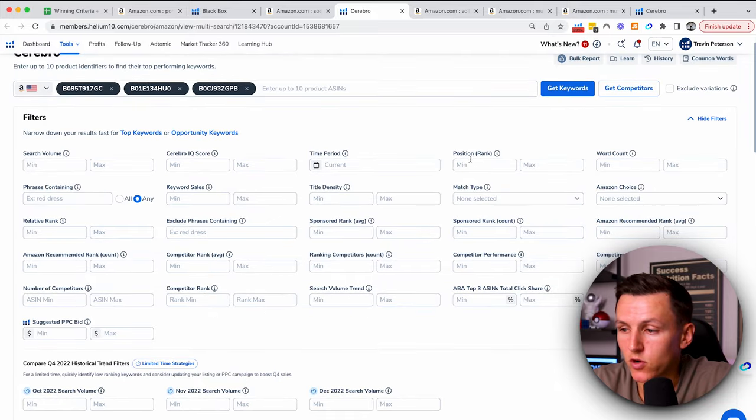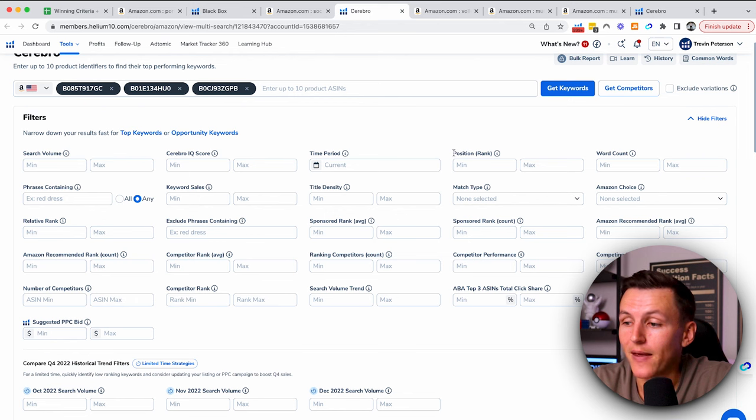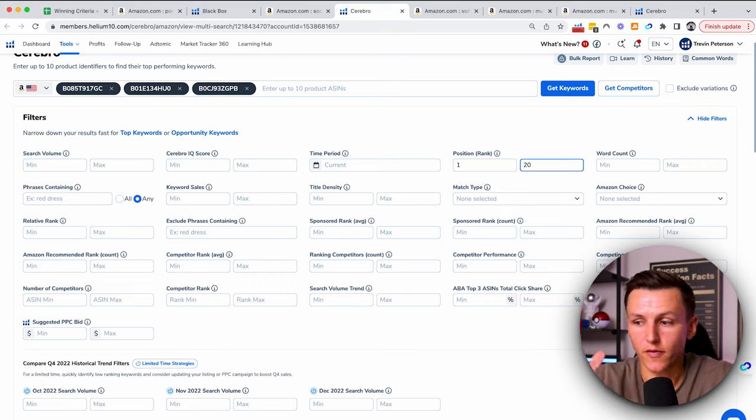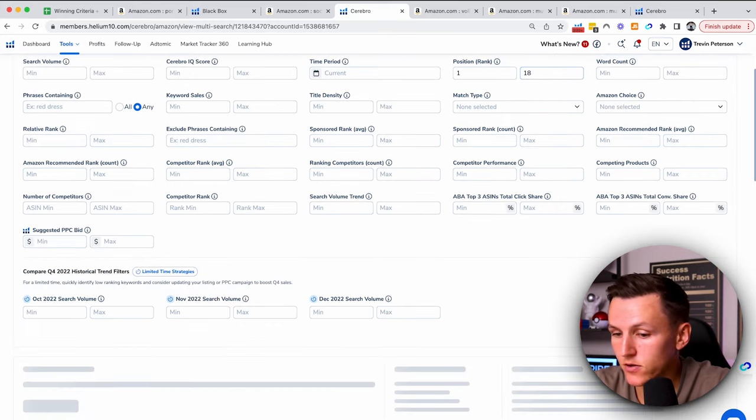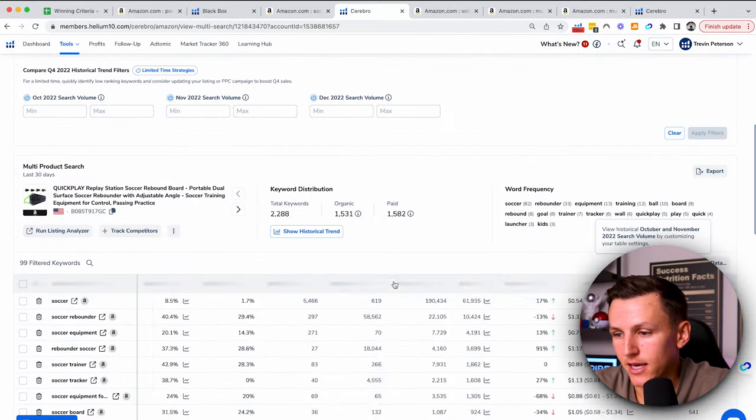One of the most important things for new sellers to understand is that being on page one is where the money is. So you want to figure out where your competition is on page one, because that's where they're generating most of their sales — and that's what the position rank shows right here. So what you're going to do is set the position rank to 1 to 20. The 20th spot is on that first page — so positions 1 to 20 means you're on that first page. Hit apply filters.